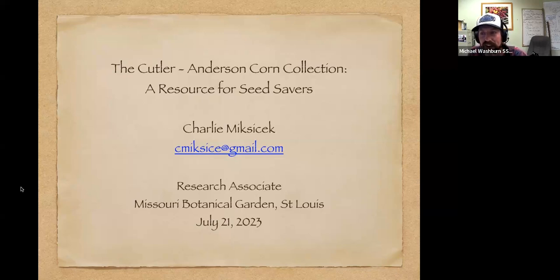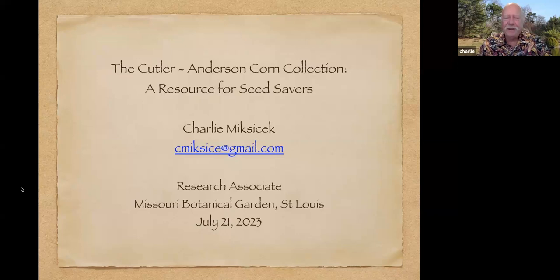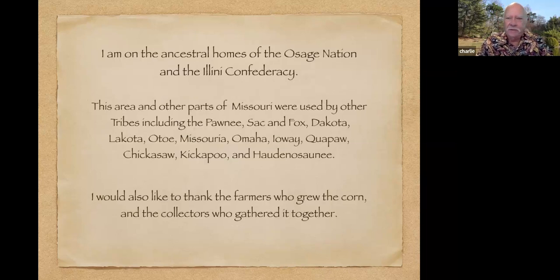Charlie, thanks so much for being here. Thank you, Michael, and thank you for that very comprehensive introduction. Today I'm going to talk about the Cutler Anderson Corn Collection at Missouri Botanical Garden in St. Louis and why it might be a resource for seed savers. First of all, I'd like to acknowledge that I'm on the traditional homeland of the Osage Nation of the Illinois Confederacy.